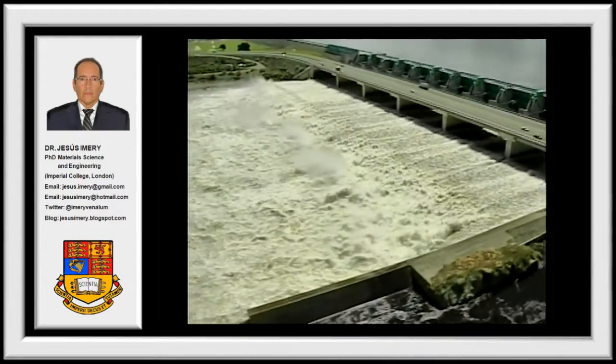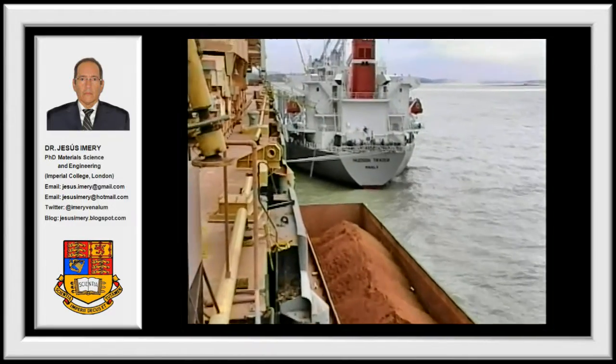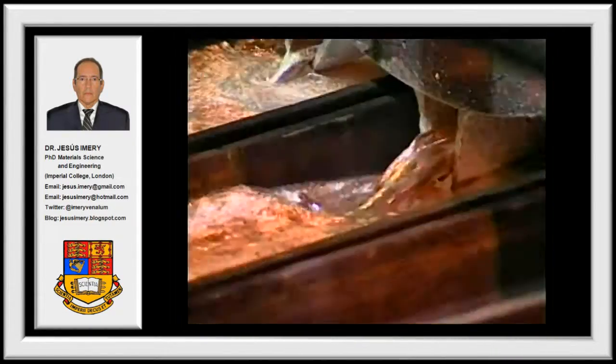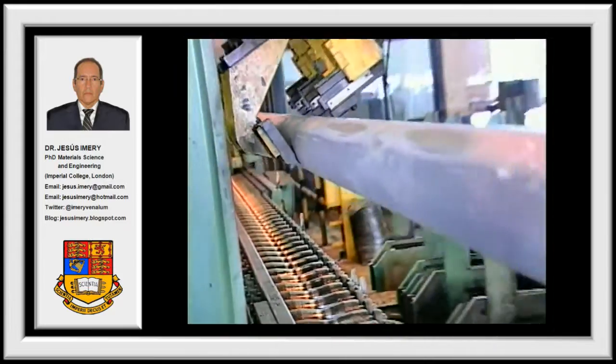Venezuela's natural advantages — its abundant hydropower, huge bauxite, gas, oil, and coal reserves, convenient port facilities, and excellent geographical location — make it the best choice for the production and commercialization of aluminum.